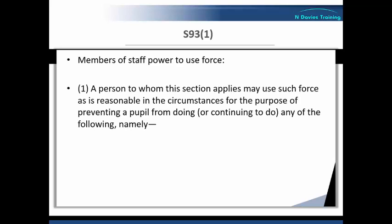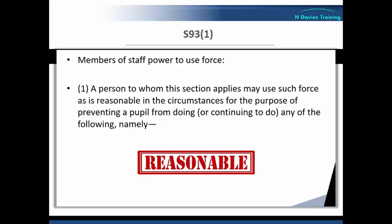A person to whom this section applies may use such force as is reasonable in the circumstances, for the purpose of preventing a pupil from doing or continuing to do any of the following. It's important to focus on what the letter of the law is saying here: a person to whom this section applies — and we'll see more about who this applies to specifically in the next part of this video — may use such force as is reasonable in the circumstances.